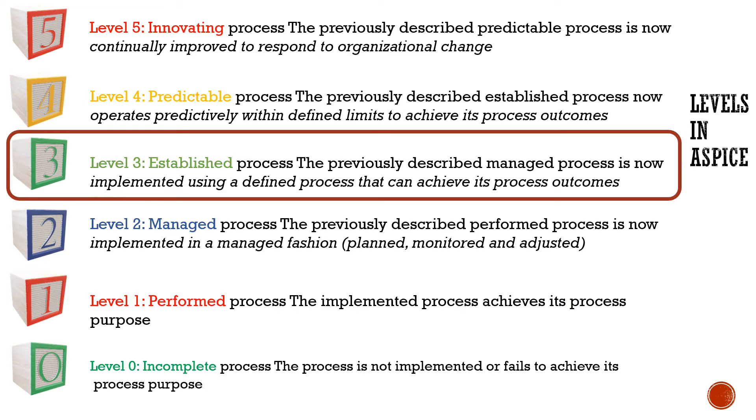In A-SPICE, different levels start from zero to five. Level zero is the incomplete process, where results are incomplete or inappropriate. Level one is the performed process, where the process outcomes are achieved. Level two is where performance is controlled and results are quality checked — the results are checked and better managed.